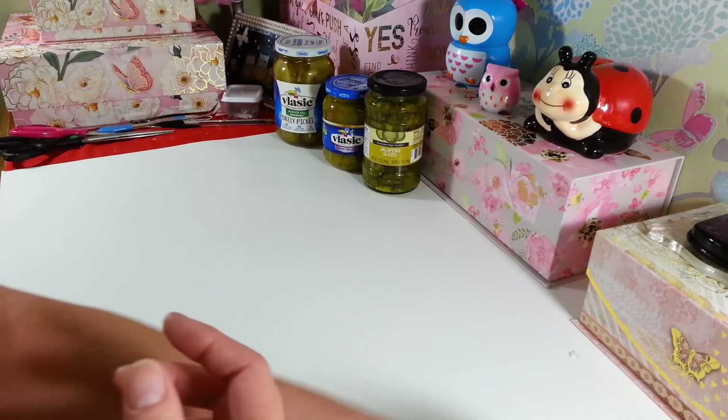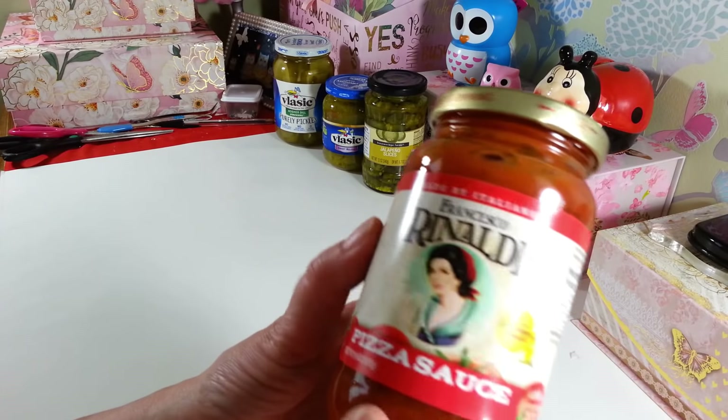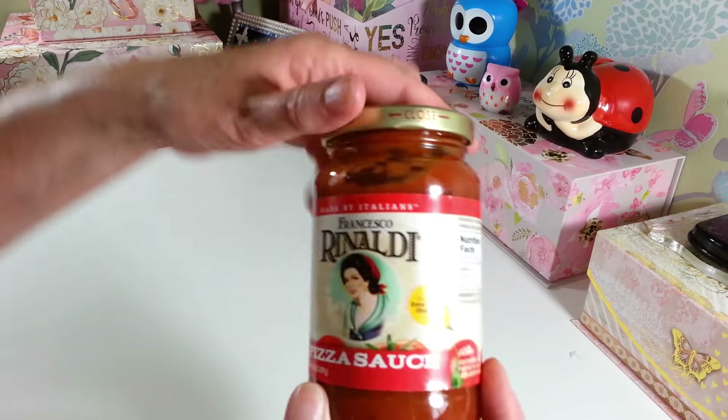I picked up another one of the 14 ounce jars of the Francisco Rinaldi pizza sauce, because this seems to be a favorite now in our house. So I try to remember to grab one every time I go.